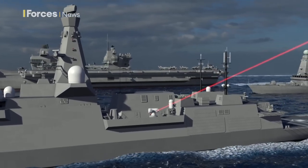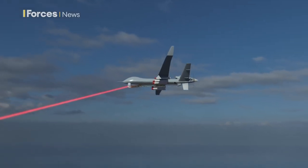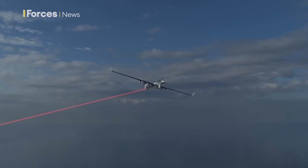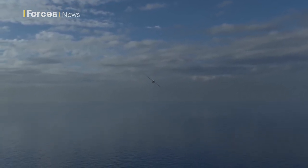Drones are a really good example of the kinds of targets that a laser weapon would be very effective against. And certainly in our demonstrations, drones are one of the targets that we've successfully engaged on a number of occasions at really useful ranges.